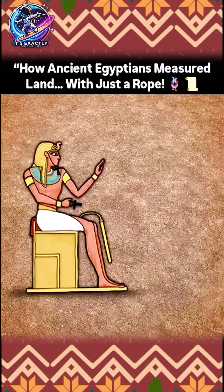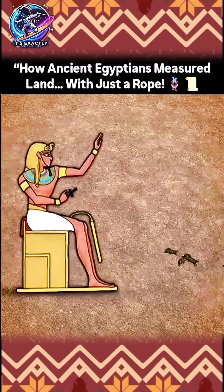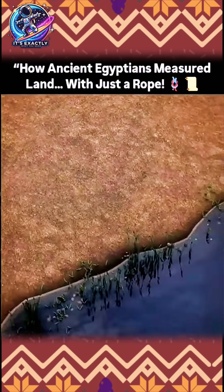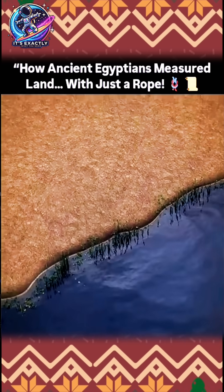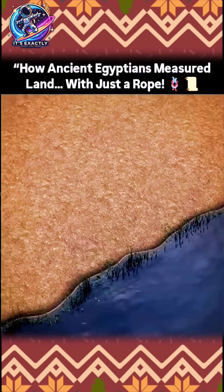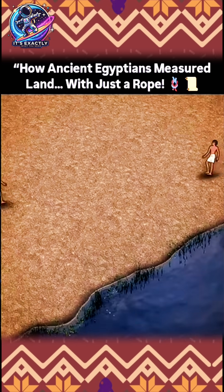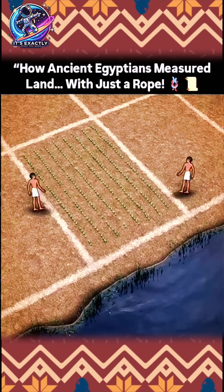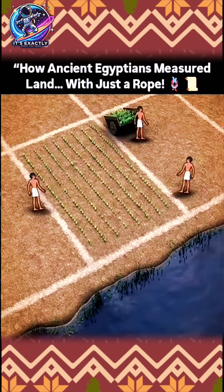There was a problem in ancient Egypt, and it wasn't from plagues of locusts or angry pharaohs — it was the Nile River. The Nile was the reason why civilization grew in that part of Africa in the first place, with its life-giving water and the rich farmland it nourished. Egyptian farmers could plot out tracts of land and grow crops to sustain massive amounts of people in the otherwise harsh Sahara Desert.